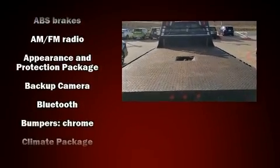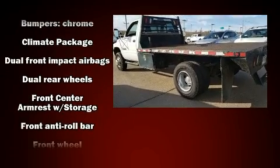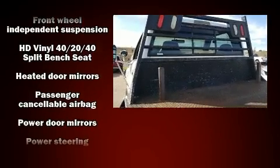Dodge infused the interior with top shelf amenities such as a tachometer, variably intermittent wipers, a rear-step bumper, a front bench seat, heated door mirrors, and more.